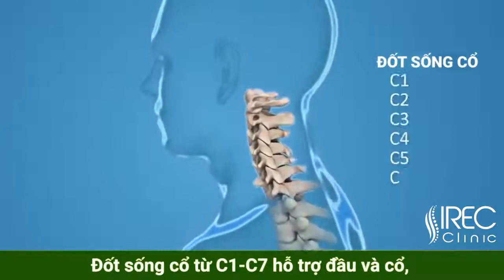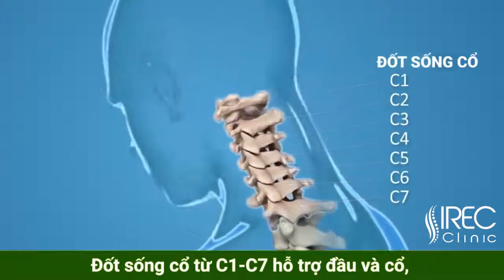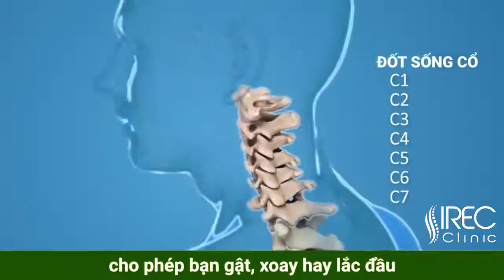C1 through C7, the cervical vertebrae, form your neck. They support your head and neck and allow you to nod and shake your head.